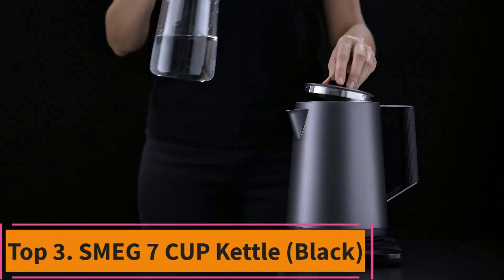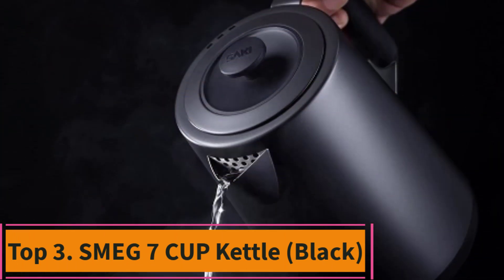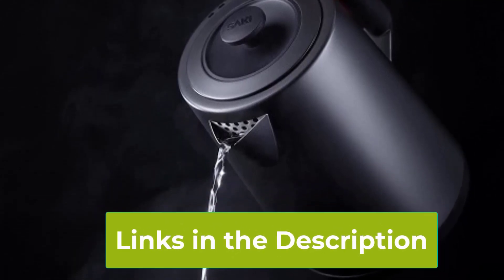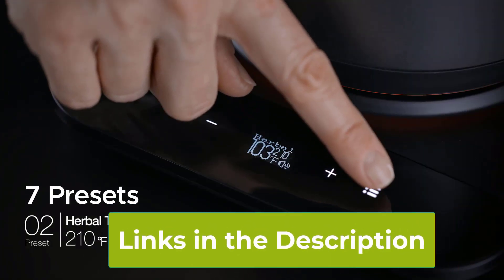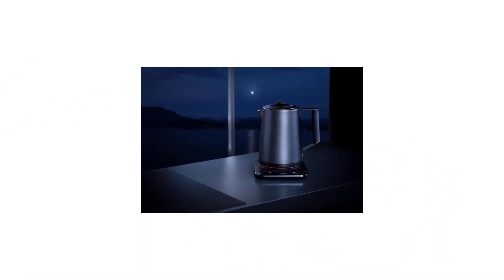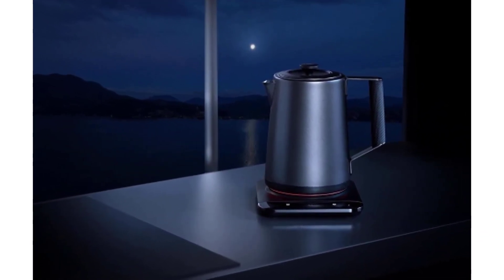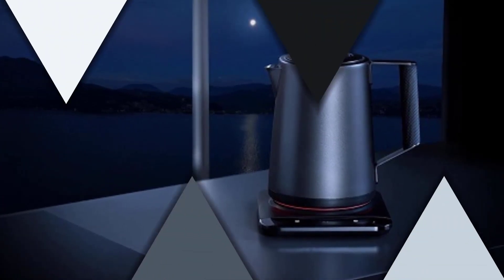Top 3: Saki Luna Electric Kettle. Introducing the Saki Luna 1.75L Electric Kettle, the epitome of innovation and style in your kitchen. Crafted entirely from stainless steel, it ensures a plastic-free experience, guaranteeing purity in every sip. With a powerful 1500W heating element, it brings water to a boil in record time, saving you precious moments in your busy day.